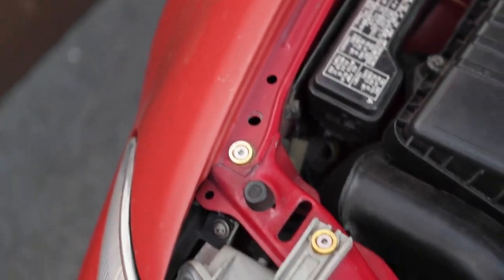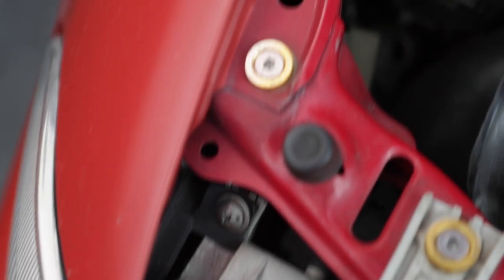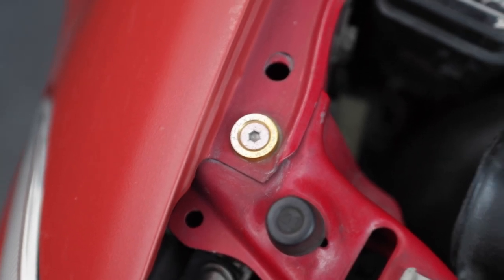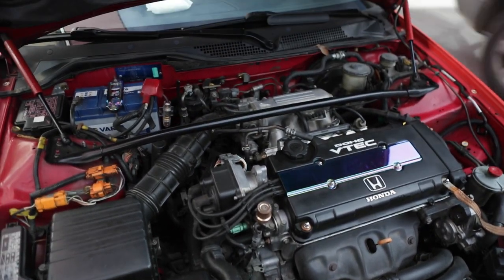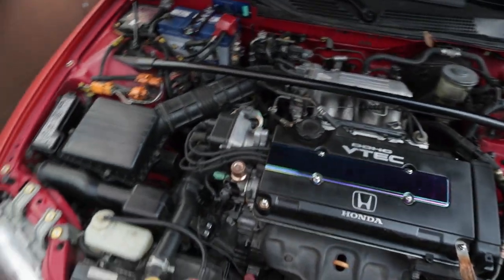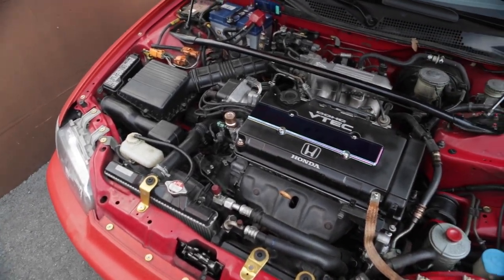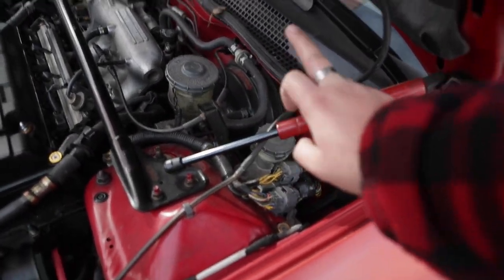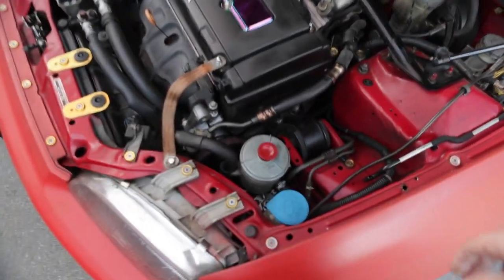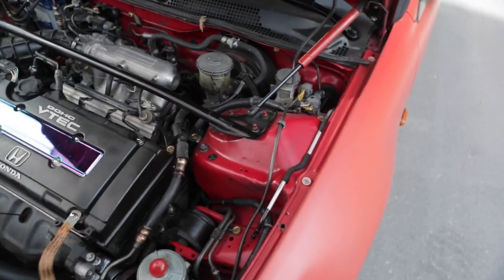We got some Password JDM washers and bolts — I think these are from AliExpress or something. And we got a Neochrome cover which looks like crap. We got AC, and it works — it blows ice cold, that's cool. And we got these hood dampeners which I'm gonna remove because I like it OEM with the prop rod. But that's a problem for later.